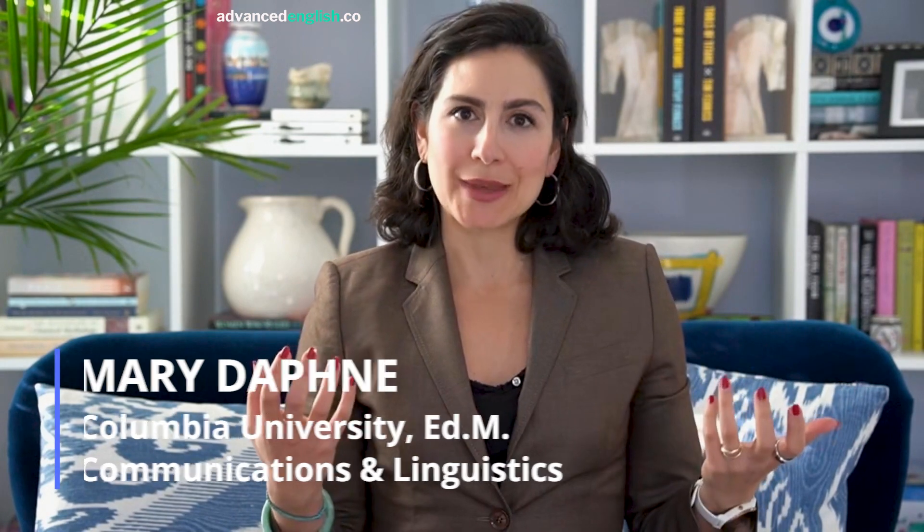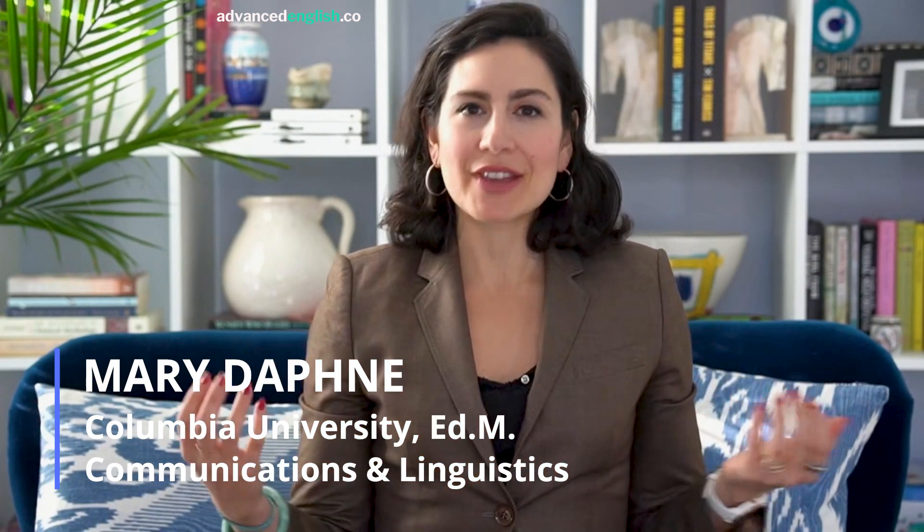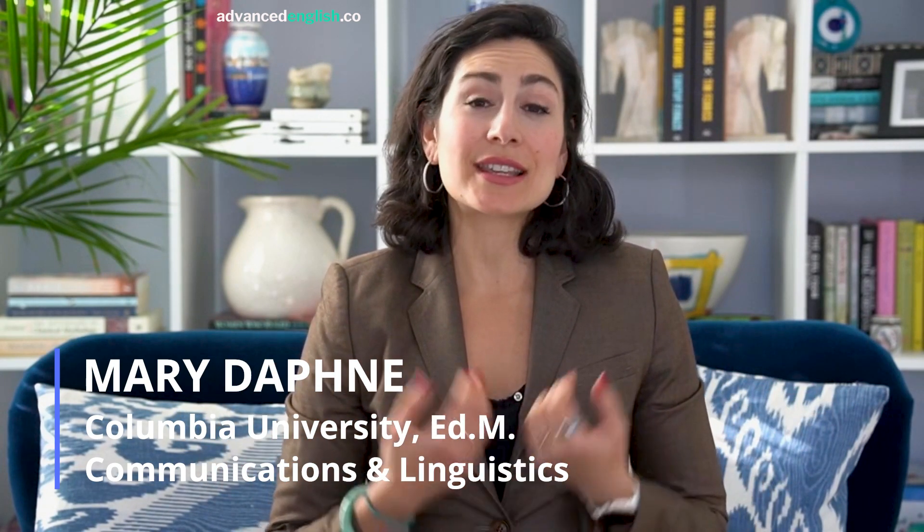Setting small, achievable goals also has several advantages. First, it can help you build confidence and a sense of accomplishment as you achieve each goal. This can provide a boost of motivation and encourage you to keep going.